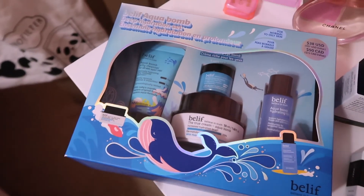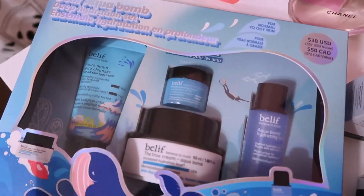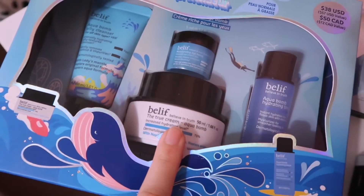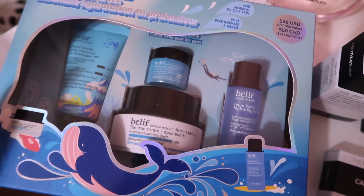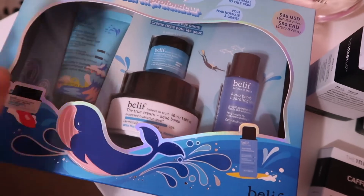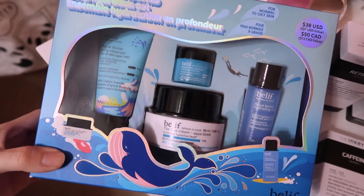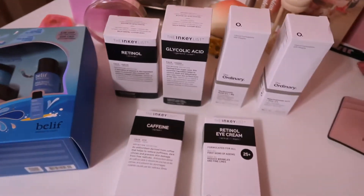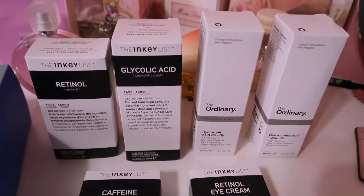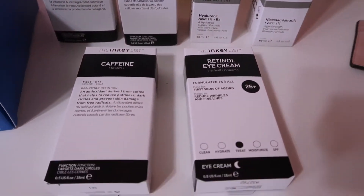I got new skincare recently because I've been wanting to try so many products. I wanted to get the Aqua Bomb for a while but I saw there's a set, so I figured I might as well get the set for the same price as just the Aqua Bomb. I'm so excited to try it. I also got a bunch of other skincare products people have been raving about.